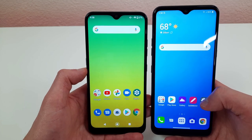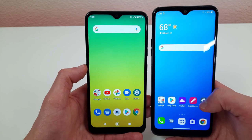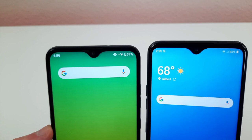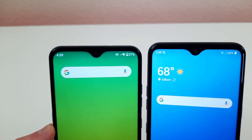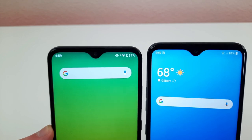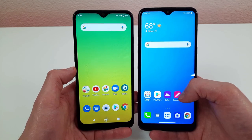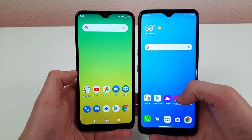On the other hand, having a smaller screen has its advantages, especially if your phone has to be more portable — a smaller screen makes it easier to carry around. Both of these phones have water drop notches for their front-facing cameras. The LG K22's front camera is 5 megapixels, and the LG K51 has a 13 megapixel front-facing camera — a big difference.